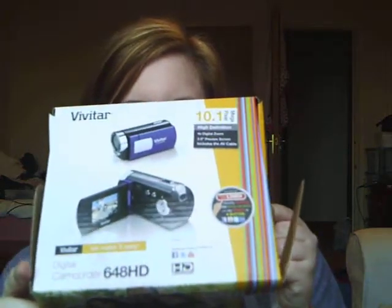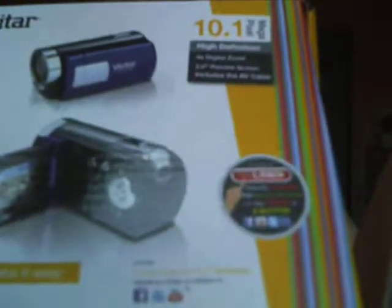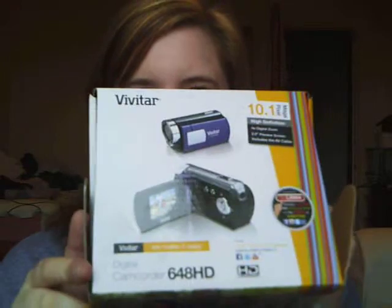Hey guys, this is going to be a quick haul. I went to Boots, Superdrug and Argos. I don't know if you're noticing I'm filming on a new camera — it is the Vitar camera. So we'll see how this goes with editing and uploading and stuff. And I've also got more blonde hair, so my hair is a lot lighter than it was.